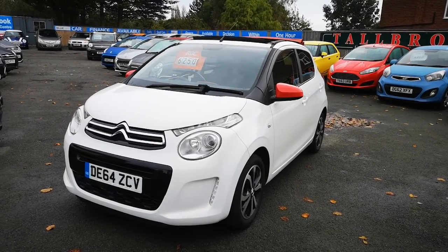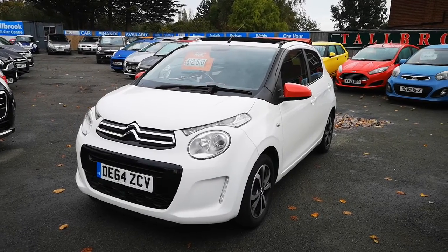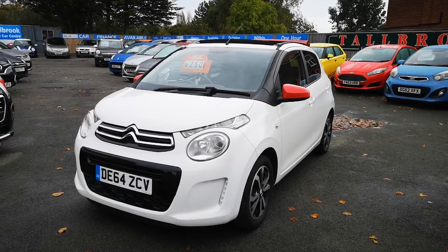Hi everyone, thanks for watching this video. We are Tollbrook, the small car centre based in Morton on the Whirl, and this is our lovely 2014 64 plate Citroen C1.